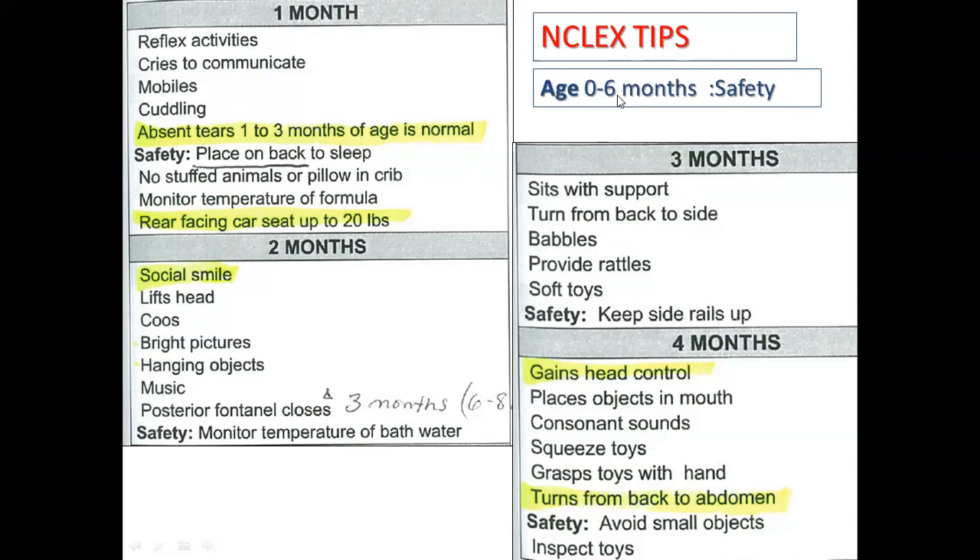An important NCLEX point: in the zero to six month period, the baby's body weight will be doubled at six months. So if a baby was born weighing eight pounds, they should be 16 pounds at six months.